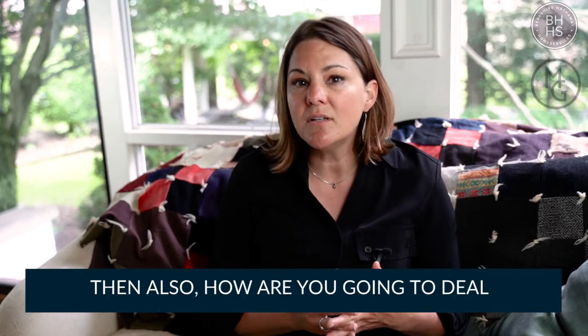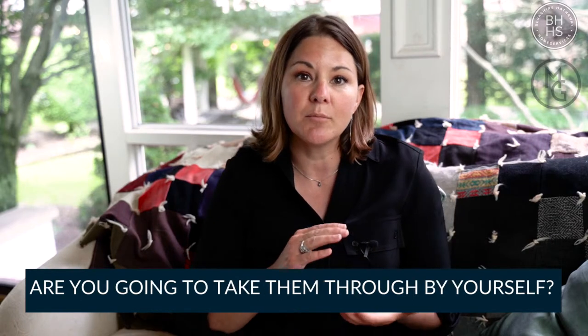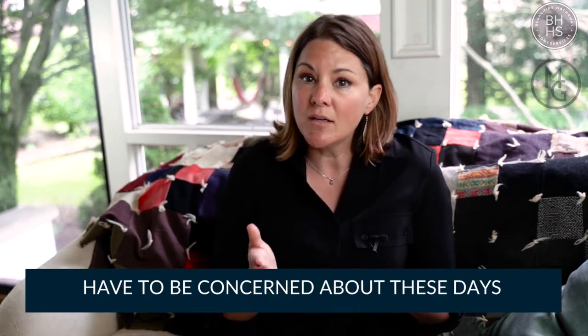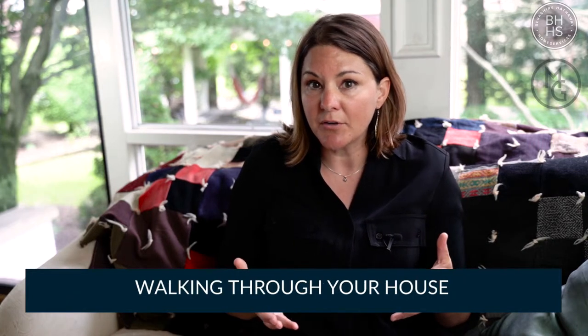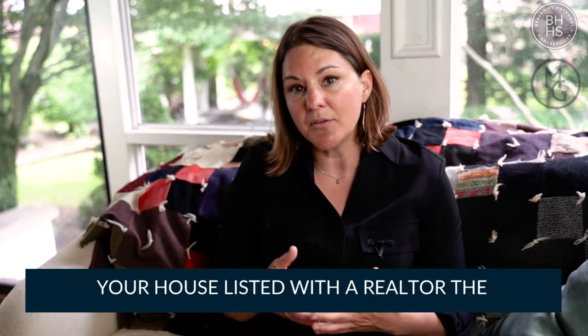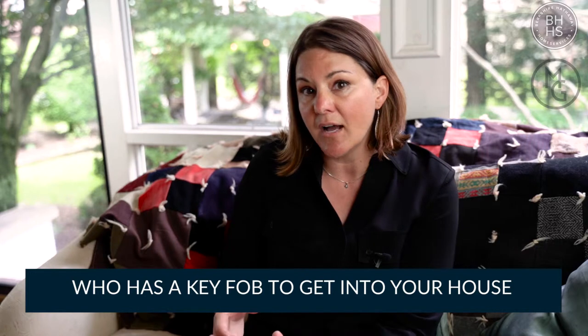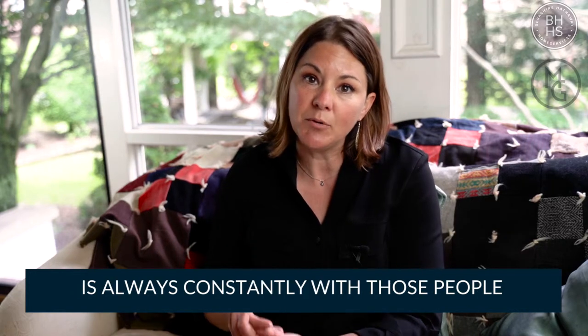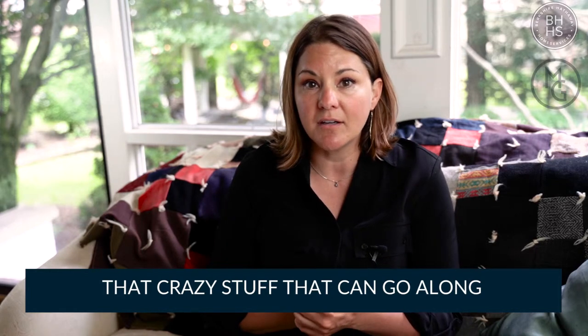Then also, how are you going to deal with showings? Are you just going to let people go through, or are you going to take them through yourself? There are some security issues you have to be concerned about these days — you just don't want complete strangers walking through your house. That's one of the reasons why if you have your house listed with a realtor, the agent who is background-checked and has a key fob to get into your house is always with those people in your home to prevent theft and that kind of thing.